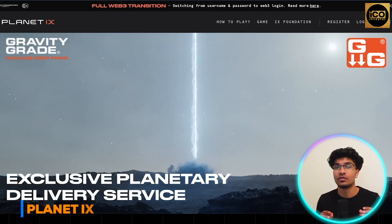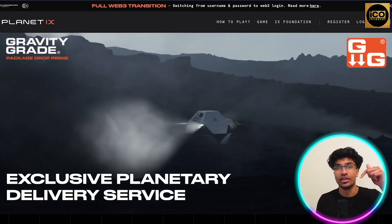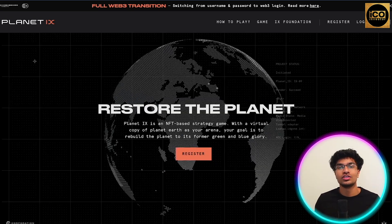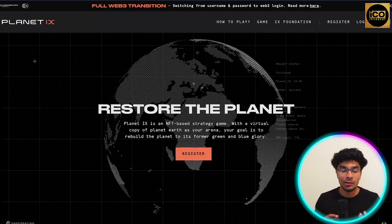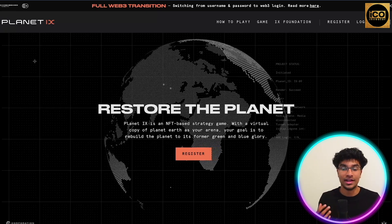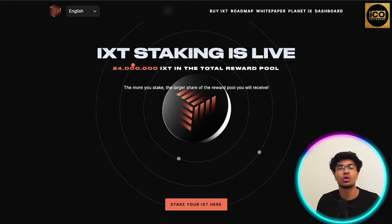Here is the Planet IX website. All the websites covered in this video will be available in the link down in the description below. Planet IX is an NFT-based strategy game where you get a virtual copy of planet Earth as your arena, and the goal is to actually restore planet Earth back to its former green and blue glory.